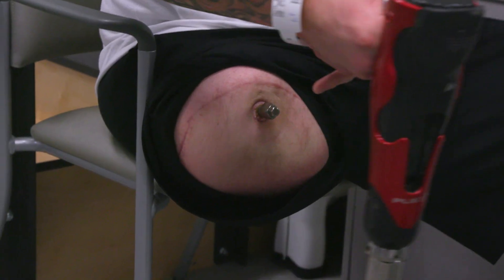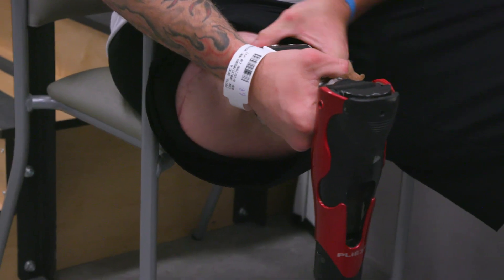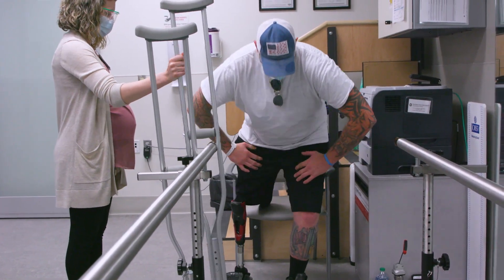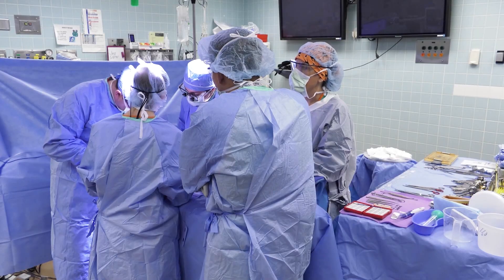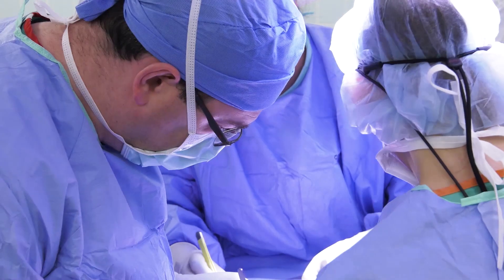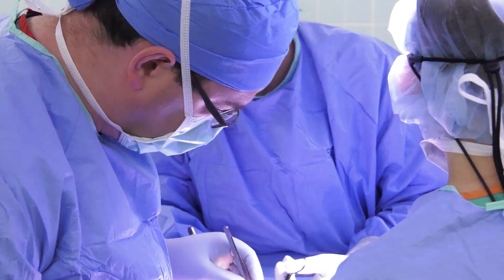Once healed, using the prosthetic is as easy as snapping it into place. This not only removes pressure and prevents pain, but provides much more natural movement when combined with a procedure called targeted muscle re-innervation, which reattaches severed nerves to remaining muscle.